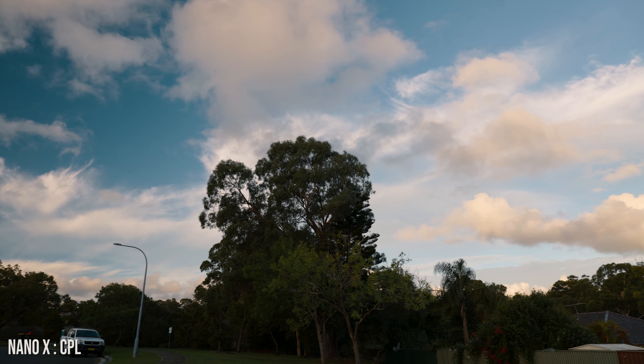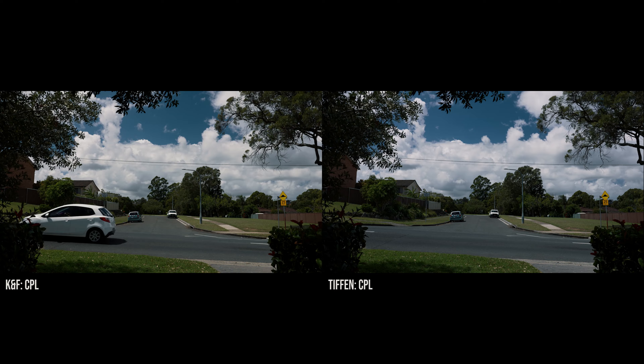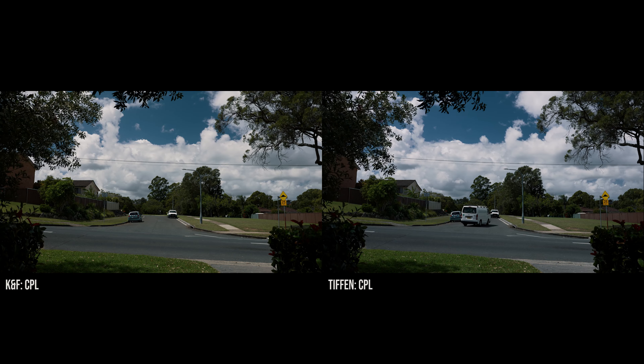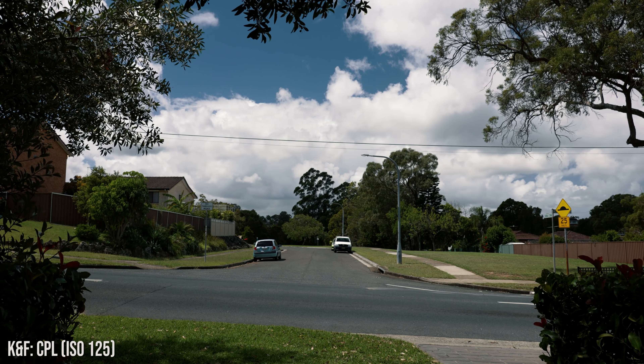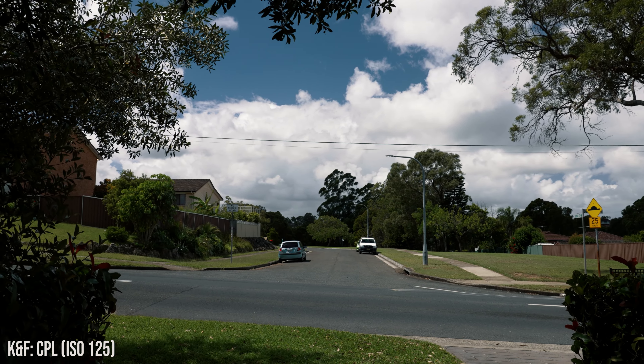Comparing the KNF CPL to my Tiffen CPL, the KNF is a bit warmer and also a bit brighter. To get the same metering on the A7S III, I had to drop the ISO down a bit to 125.